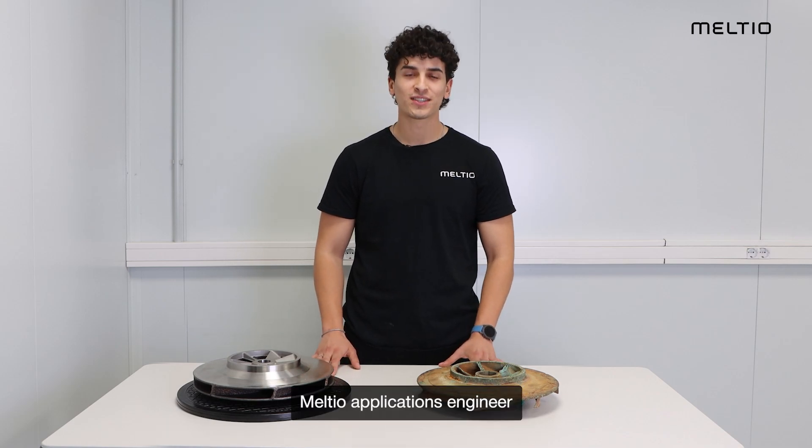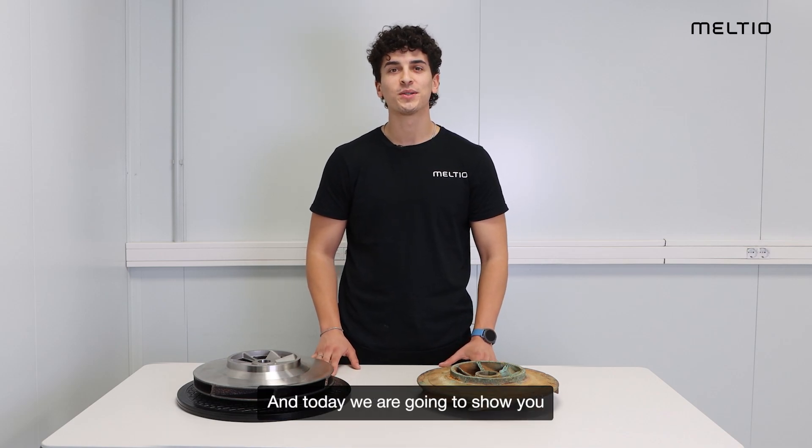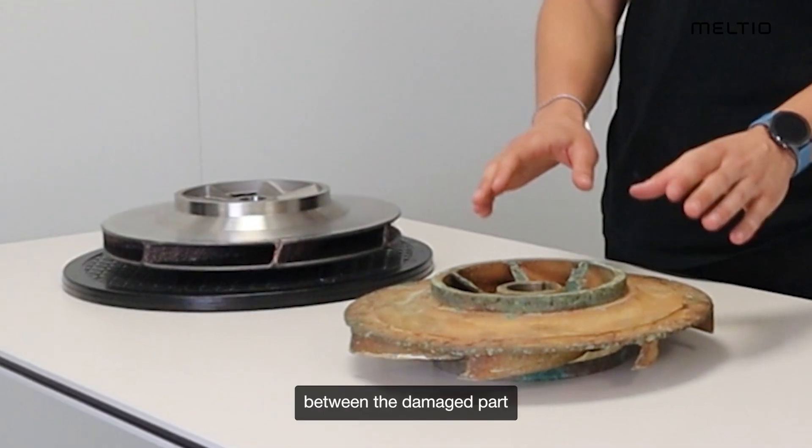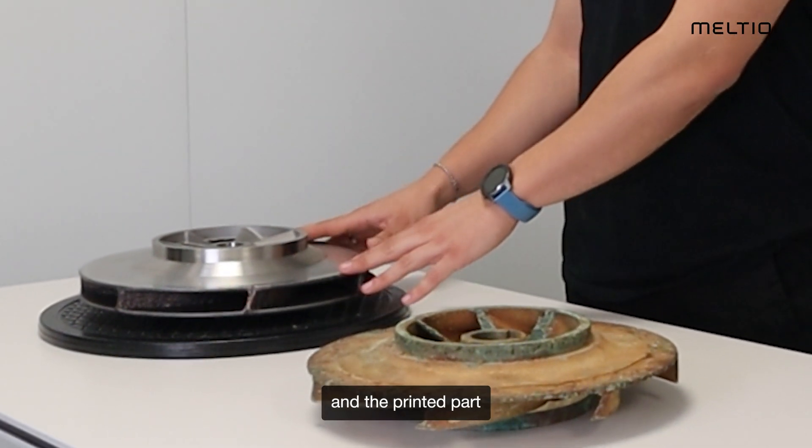Hi, here is Jairo, multi-applications engineer, and today we are going to show you how we manufacture this fire pump impeller. Here we have a comparison between the damaged part and the printed part.